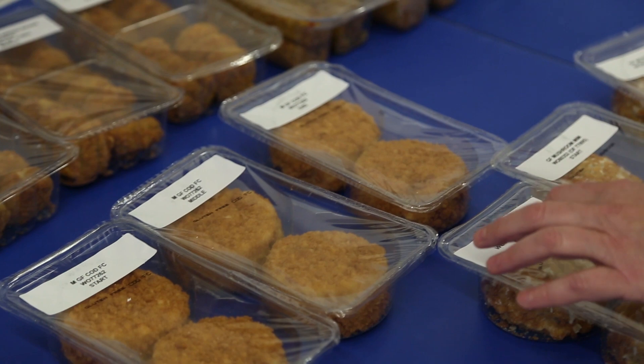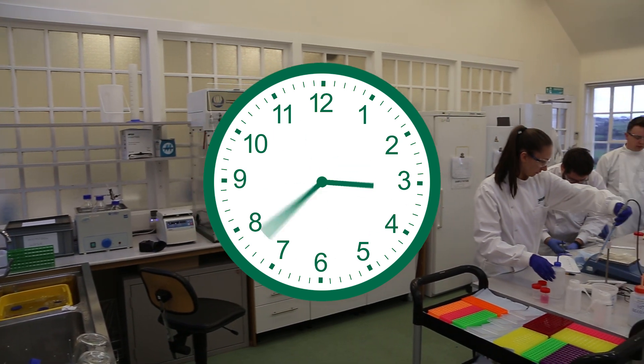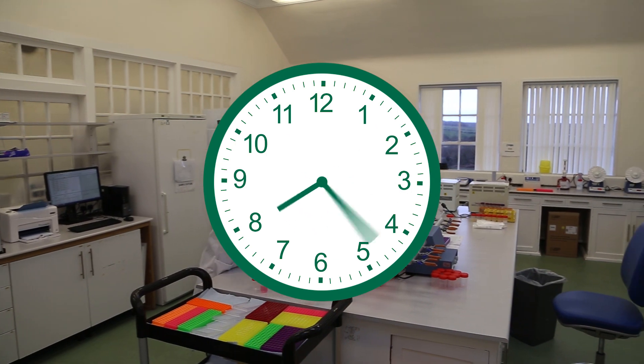We receive many different sample types from a variety of customers looking for contract analysis. Our external lab offers flexible turnaround times to suit your needs, from same day through to ten day analysis.